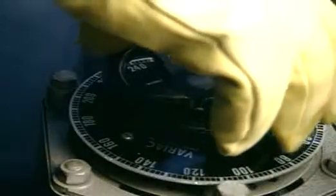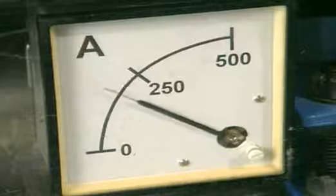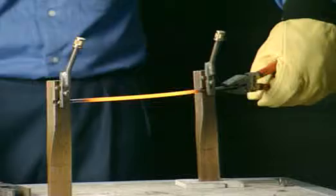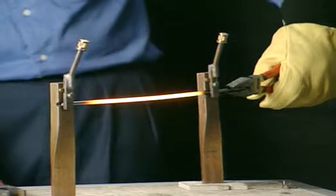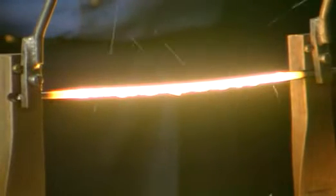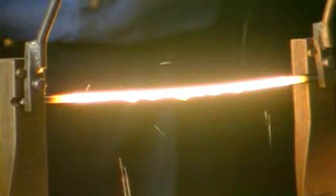This steel rod completes a circuit. As the current is increased, the rod begins to glow. Eventually it becomes white-hot and so soft it can even be tied in a knot.